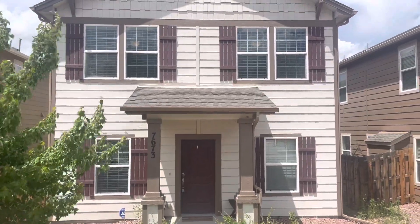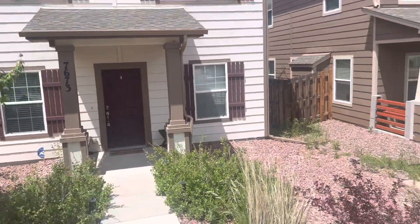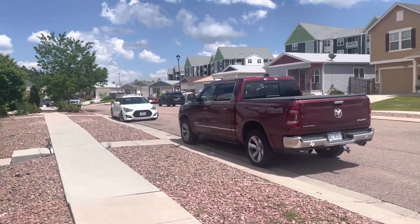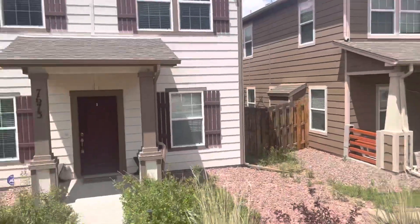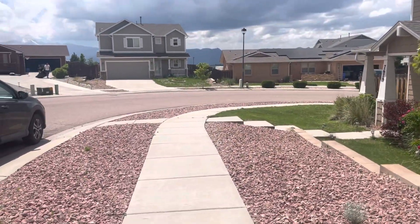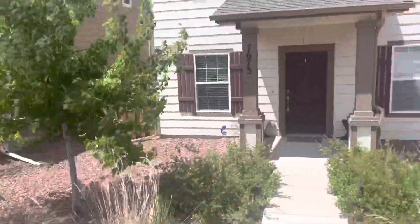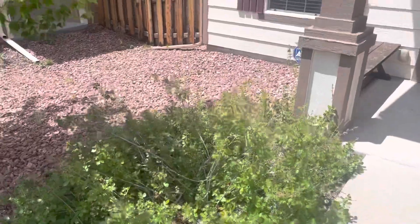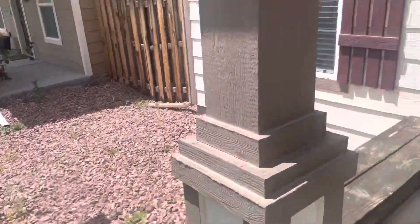Welcome to 7673 Crestone Peak. This is a three-bedroom home, two-and-a-half bath, located in Wolf Ranch. Low-maintenance lawn and a very low-maintenance backyard.